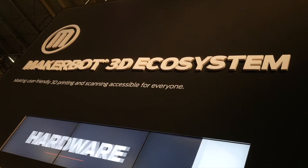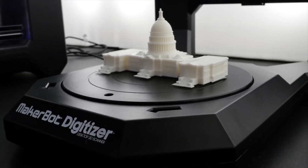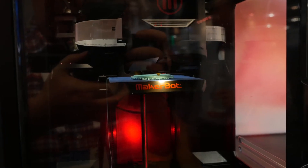The largest stand was reserved for MakerBot, who offer an entire 3D printing ecosystem. So it won't be long before that spare part you need will just be printed for you immediately in the corner of your lounge.